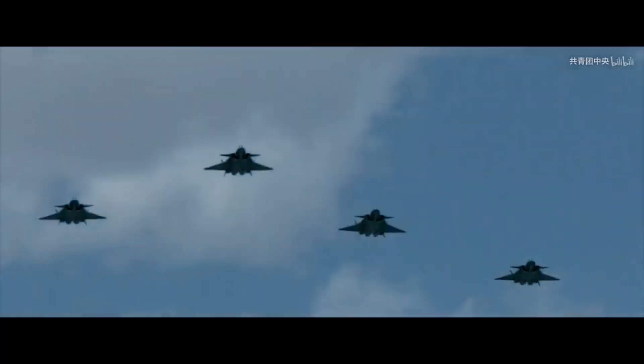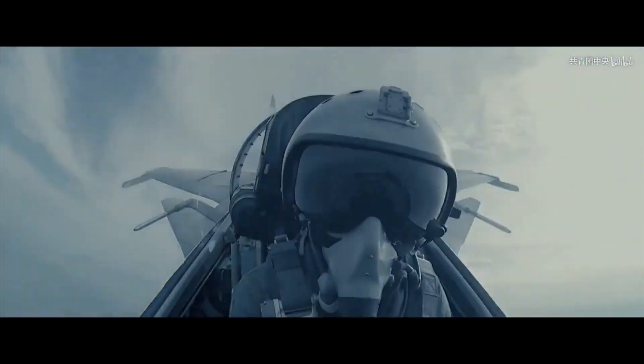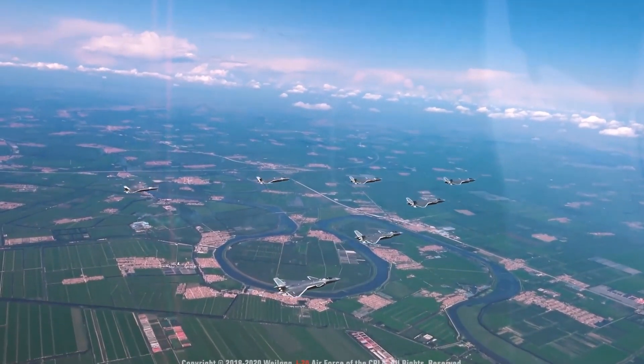China has recently deployed the Chengdu J-20 The Mighty Dragon to the South China Sea, where it may ultimately face off with US fifth generation fighters. So let's analyze and compare the capabilities of both the F-22 Raptor and the Chengdu J-20.